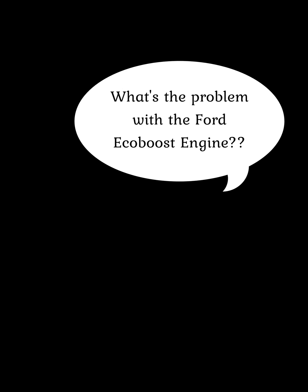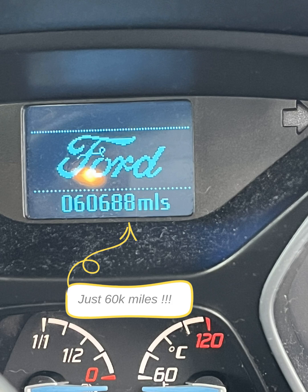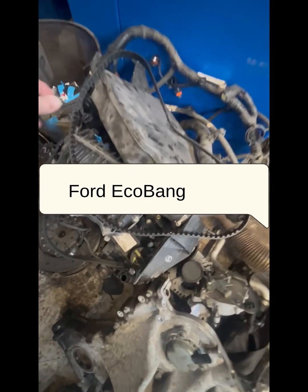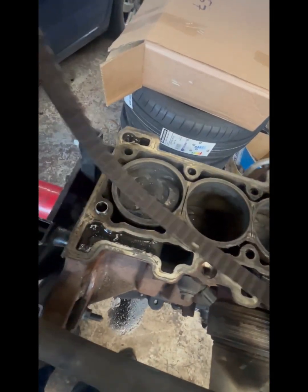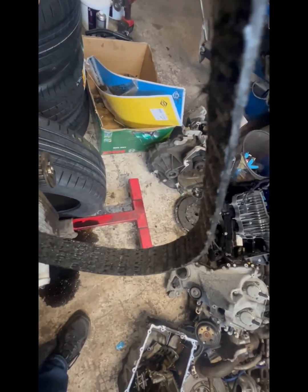So just what is the problem with the Ford EcoBoost 1 litre engine? This 1 litre Ford had just got 60,000 miles on the clock when the engine went. They're now known as the EcoBank, and the problem is this belt. The belt runs in the oil in the sump — it's known as a wet belt system — and when it fails it's because the teeth have degraded because the oil wasn't changed enough times as per the manufacturer's instructions.